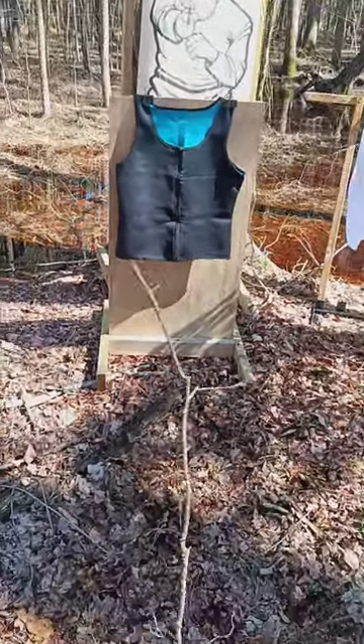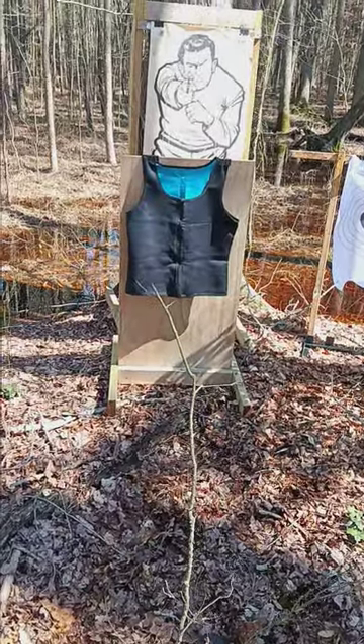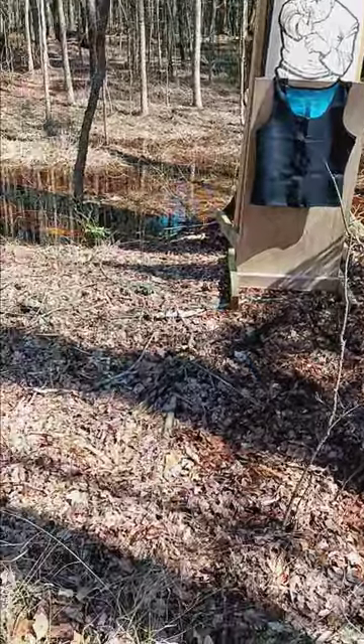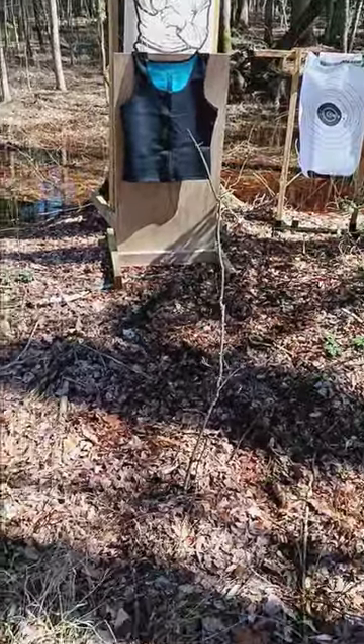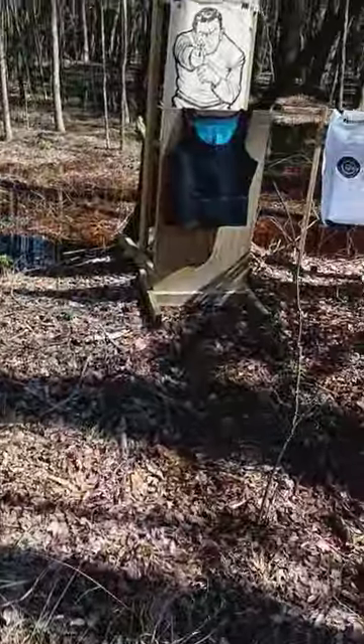This .45 Glock 21 — we're going to see what it's all about. Stay tuned. The camera might get a little wiggly because I'm going to hand it to my daughter. Stay tuned.